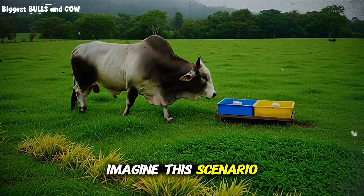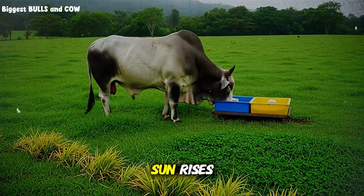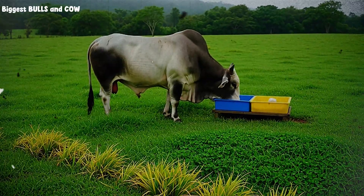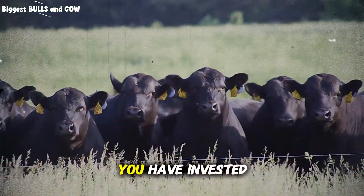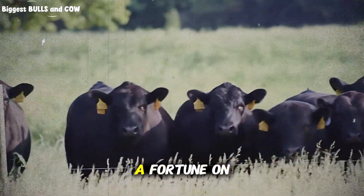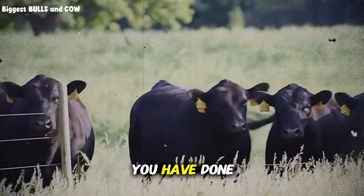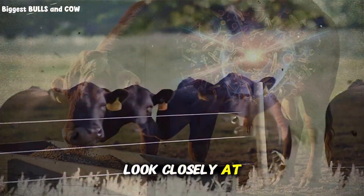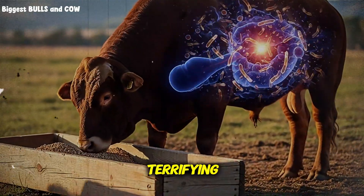Imagine this scenario. You wake up early before the sun rises. You put on your boots and walk out to the pasture. You look at your herd. You have invested thousands of dollars in quality grass. You have spent a fortune on genetics. You have done everything the books told you to do. But when you look closely at your cattle, you notice something terrifying.